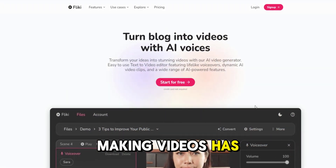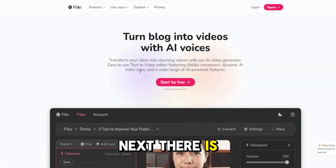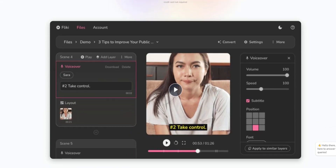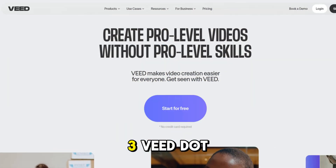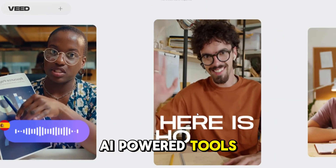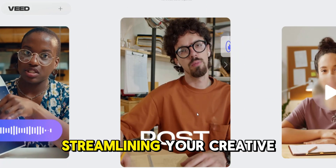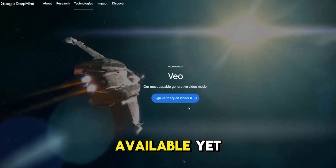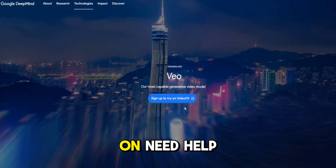Making videos has never been easier. There's Fleeky — turn text into engaging videos with Fleeky, ideal for spicing up your social media content. And at number three, Veed.io. Veed.io's AI-powered tools make video editing a breeze, streamlining your creative process. Bonus mention: Sora and Google VO. These up-and-coming tools aren't available yet, but they're worth keeping an eye on.